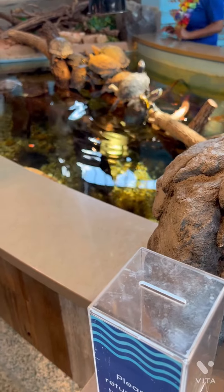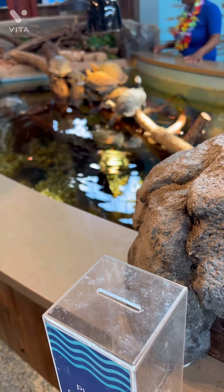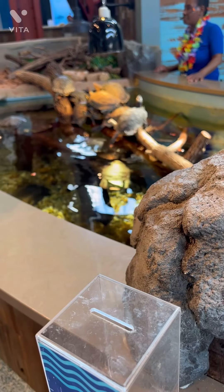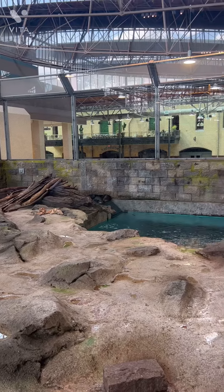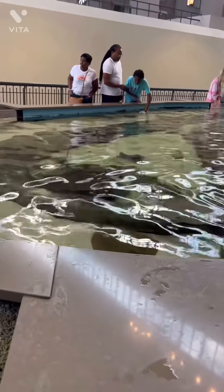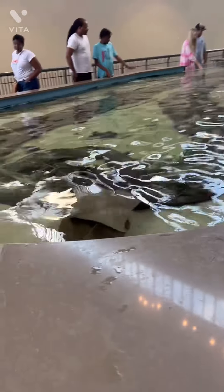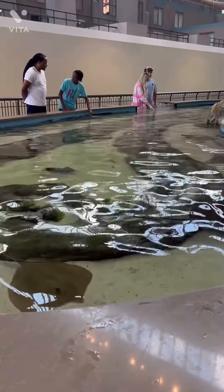That's the North American River Island. We have the Cow Nosed Rays — those are the popular ones right over there. We have the Southern Sting Rays, that are big and flat like this.